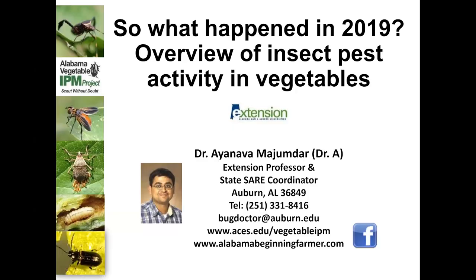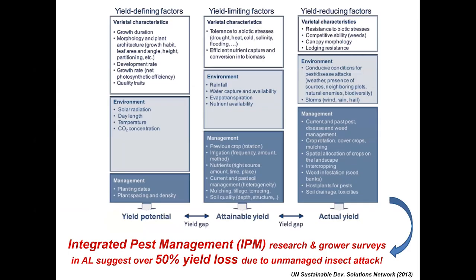Hello everyone, welcome to the commercial horticulture webinar series. My name is Ainava Majumdar, I'm an extension entomologist working on vegetables, and today I'm going to provide you an overview of what happened in 2019 based on our field activities. My contact information is on the screen and a lot of our resources are on the website alabamabeginningfarmer.com.